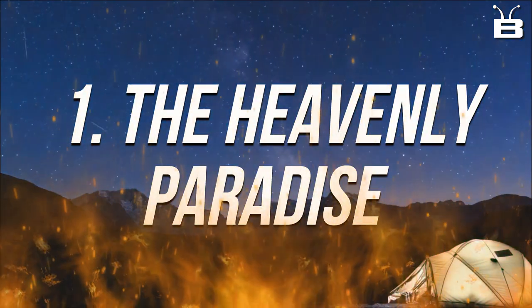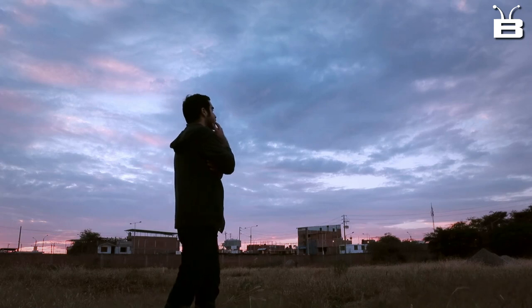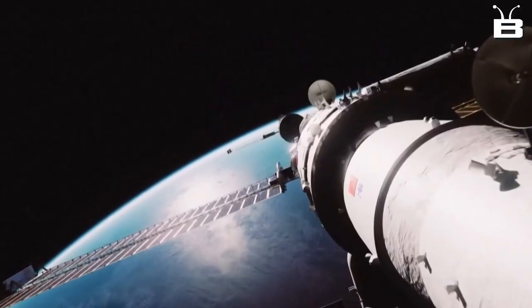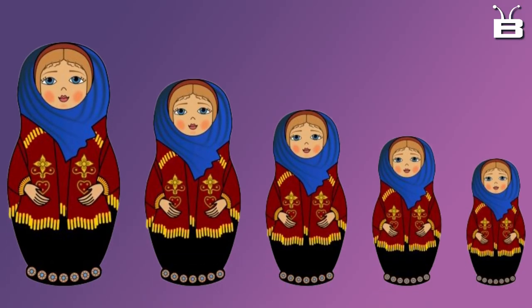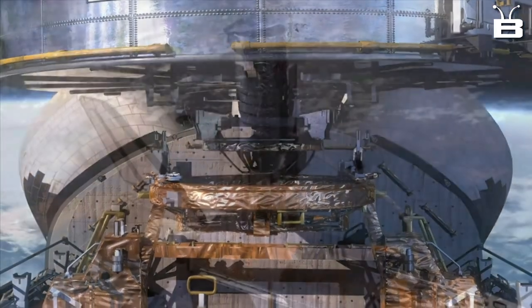Number one: the Heavenly Palace has three modules. I know what you are thinking — modules, like multiple parts? How does that work? Well, I'm here to tell you. The Heavenly Palace is like a space station version of a Russian nesting doll, with three different modules all stacked on top of each other.